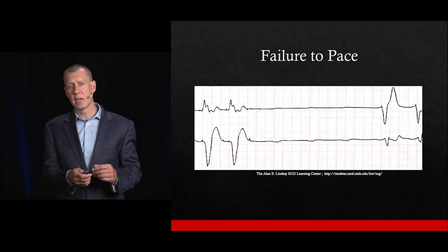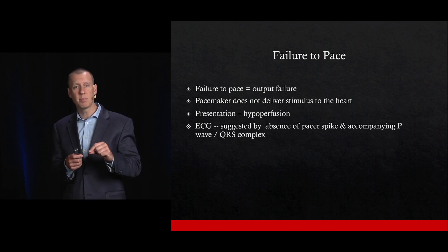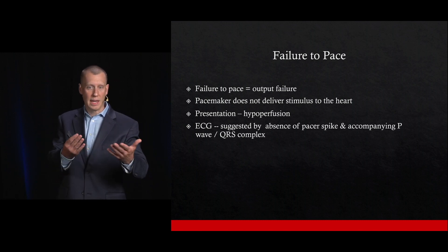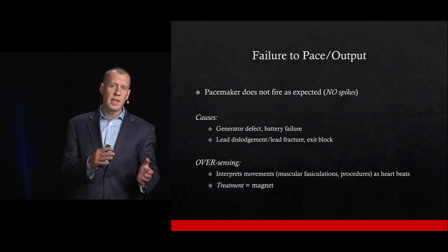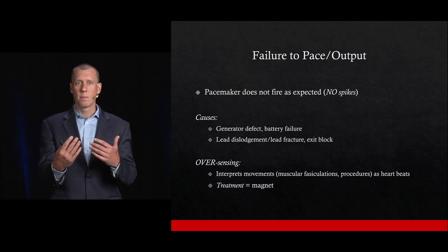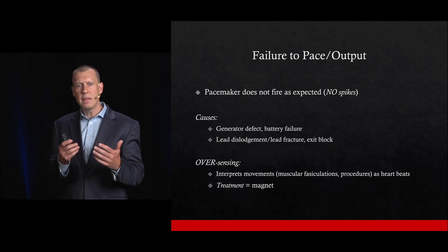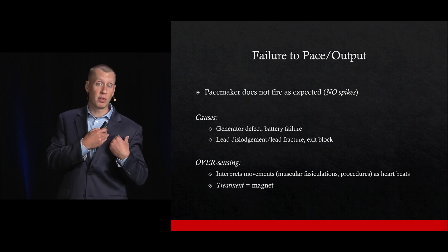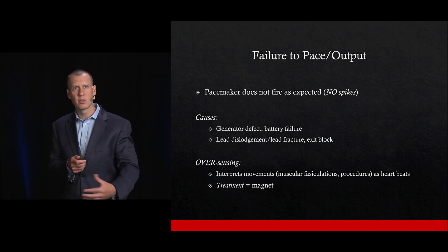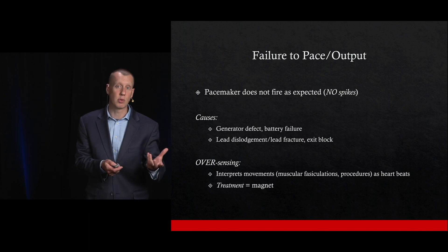Failure to pace occurs when there's output failure — the pacemaker is not delivering a stimulus to the heart — and those patients will present with hypoperfusion. On the ECG, there will be a lack of pacer spikes. This can happen as a result of lead dislodgement or fractures, or from oversensing — where the device is interpreting other signals as myocardial contraction. In those situations, treatment with a magnet may be needed.